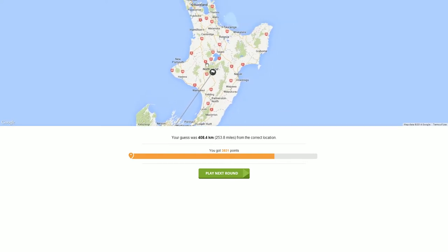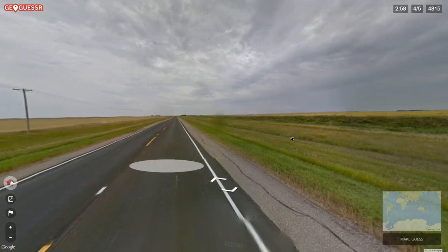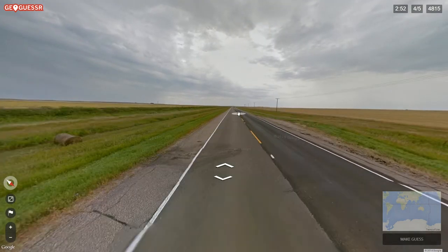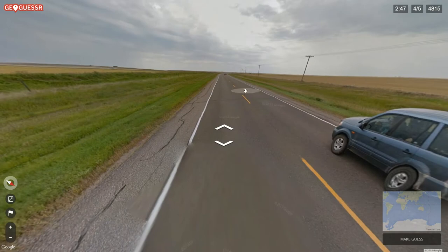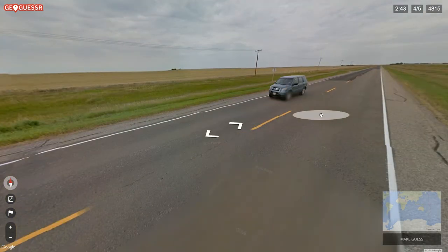New Zealand was the answer, but we weren't quite where I guessed — I don't really know the layout of New Zealand. North Island, Tongariro Road, National Park — very cool. Score of 3831. I did get the country right, which is a stretch given some of my bad guesses so far. Getting over 10,000 seems like a dream right now.